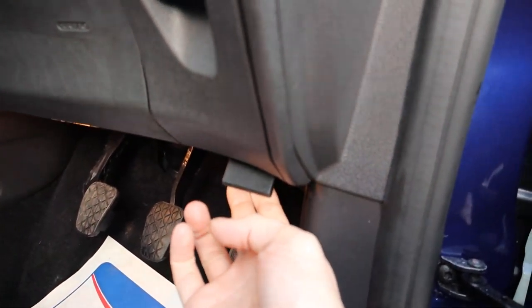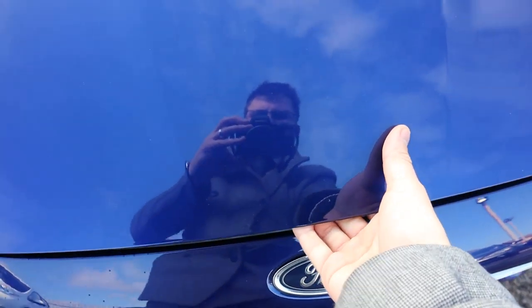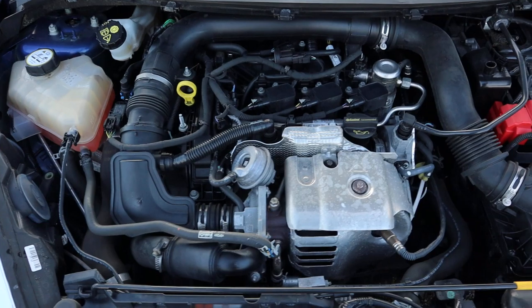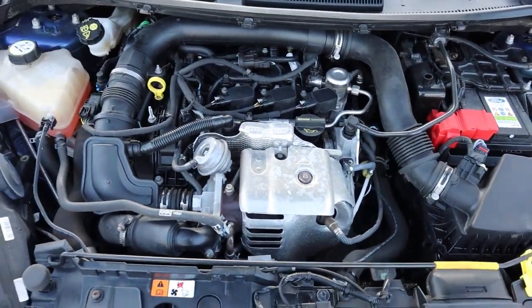Let's listen under the bonnet. There's a catch just there — you pull towards you. There's also a safety catch as well. There we go — smooth engine noise there.